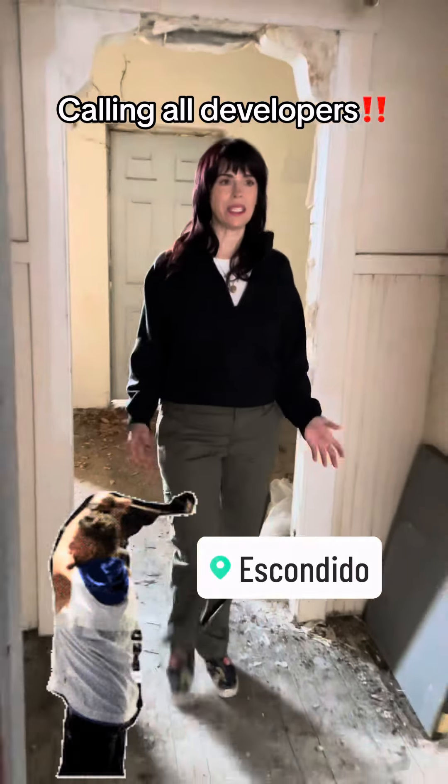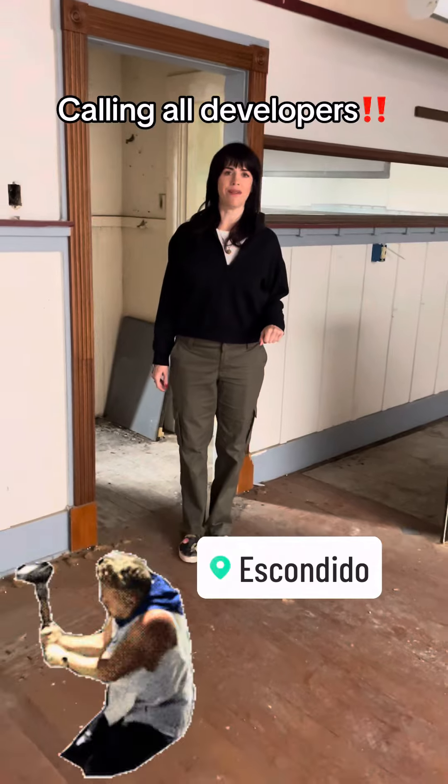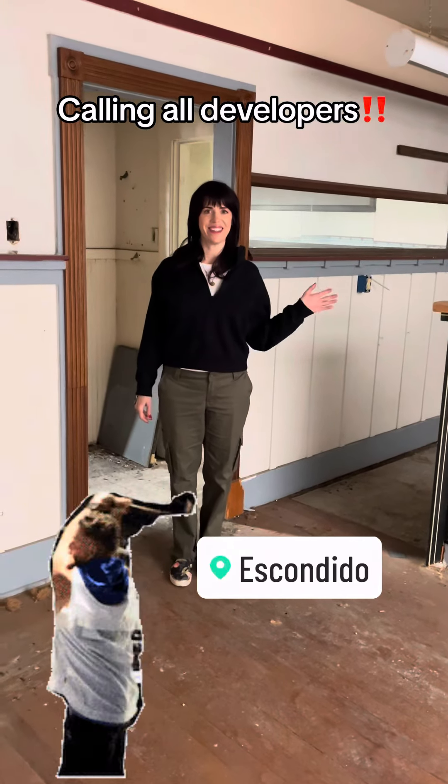If you're interested in this project, it's perfect for a small developer, and we really need more residential on Grand Hill. All right, there you go.